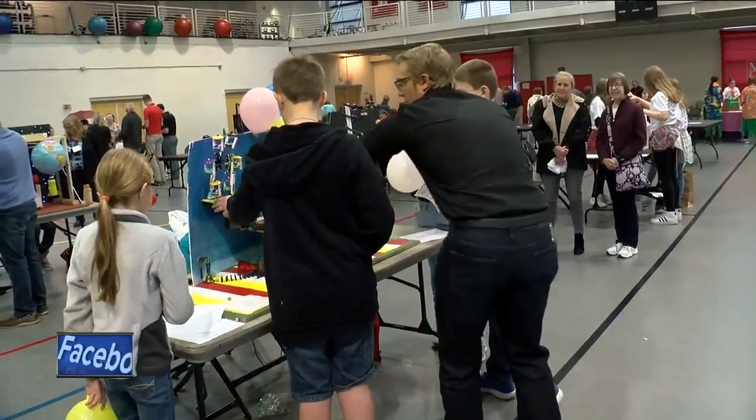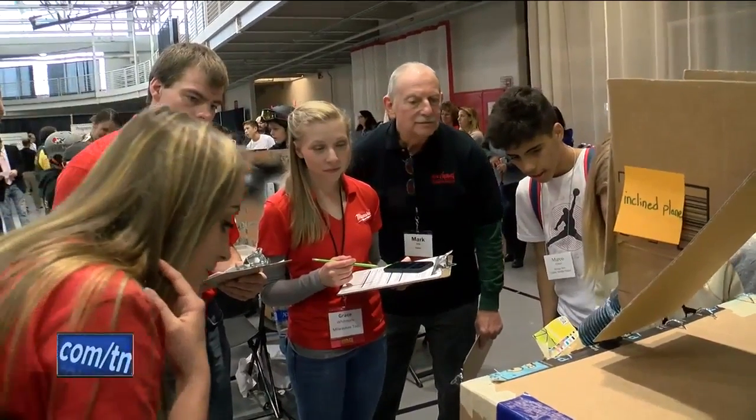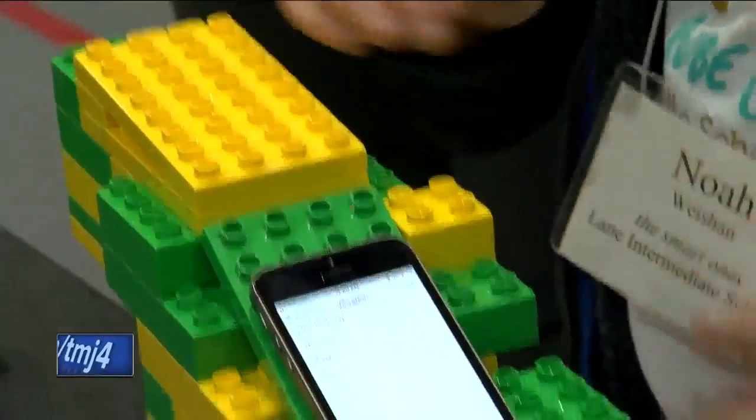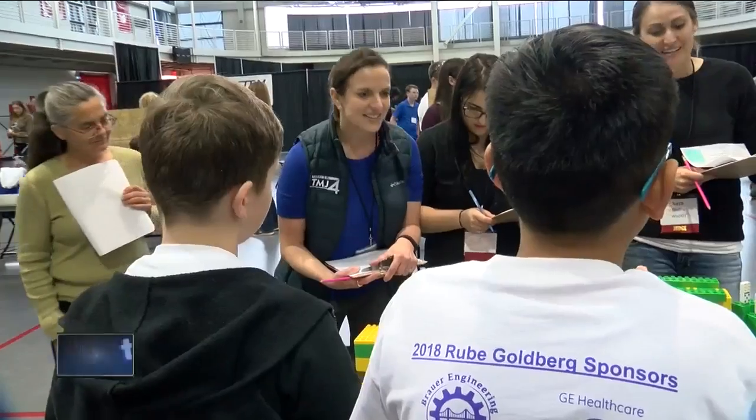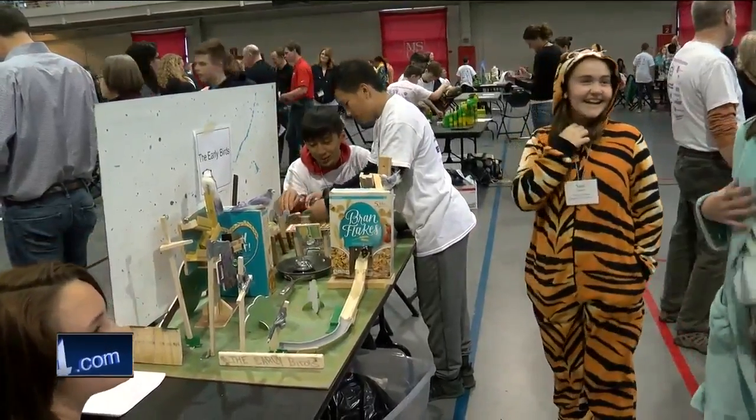One of the cool things about Rube Goldberg is we have 35 engineers, STEM professionals here, who will interact with the students, ask them about their machine, and have them actually operate it for them. So a lot of chance for role modeling. Really cool machines this year and it's awesome.